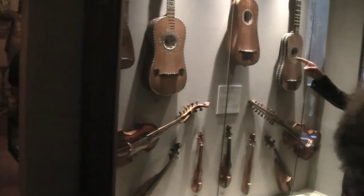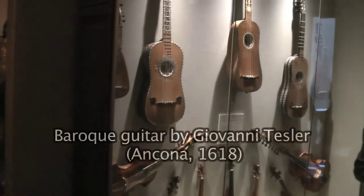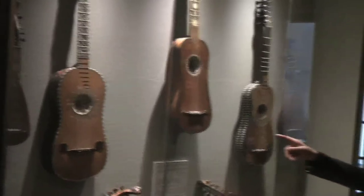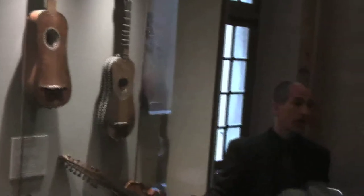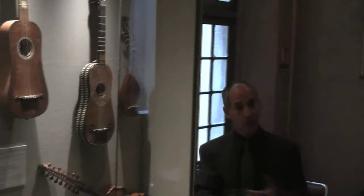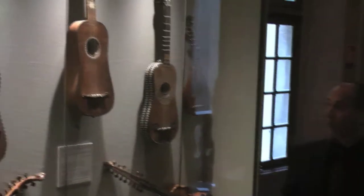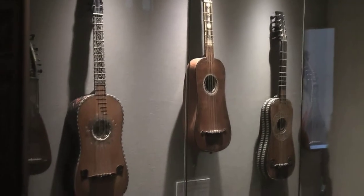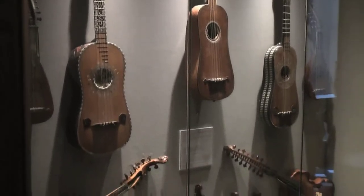This instrument, for example, was made in 1618 — one of the oldest guitars preserved today in Europe. At this time, nobody really played guitar in France; very few people played guitar. It was an instrument that came from Spain and was seen as very exotic and very interesting, and became very fashionable, especially at court.